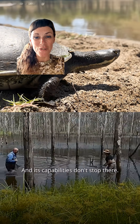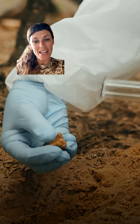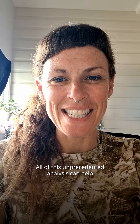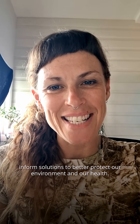And its capabilities don't stop there. We can also assess soil health, and this helps with agriculture, and we can also better understand the impacts of climate change through carbon storage. All of this unprecedented analysis can help inform solutions to better protect our environment and our health.